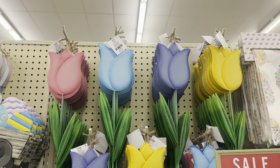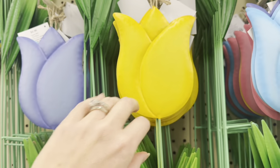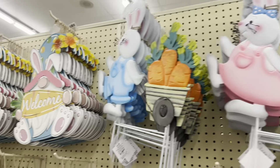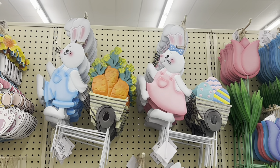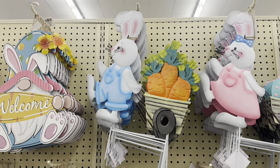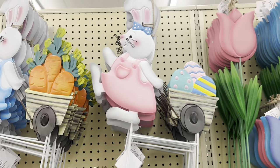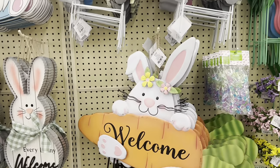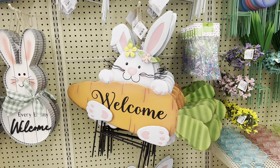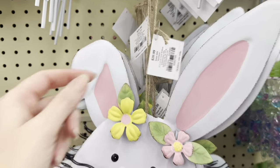That would be so cute on your coffee bar. And then spatulas, $8.49 — you get two, and it has the measurements on the back. Yard stakes — $4.99, the tulips in metal. And look at these — the rabbits pulling wagons! The little blue boy has carrots, $12.99. The little girl is carrying Easter eggs. But look at this cutie — that is $20.99.